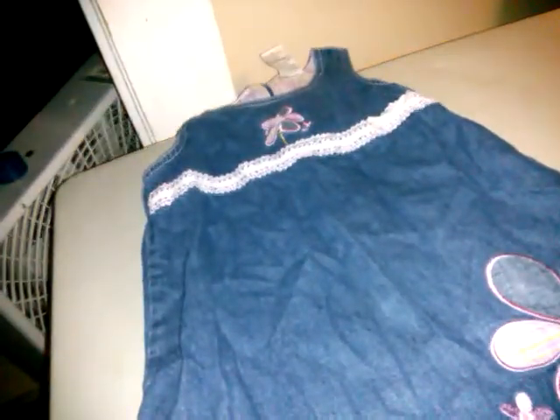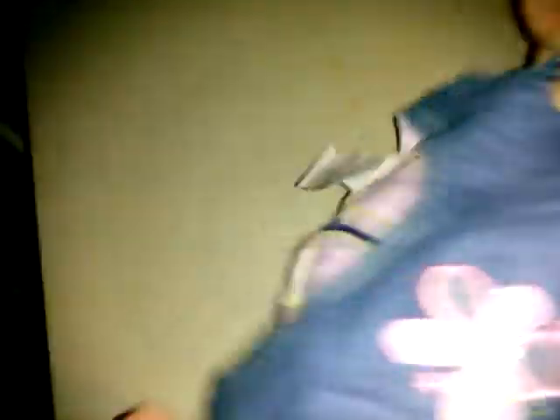It's this really pretty romper dress, and it goes down to this big flower at the bottom. Up here across the middle is this lacelet, and it goes to a bow. Then it has another pretty flower and this pretty purple plaid inside, in a light jean material.